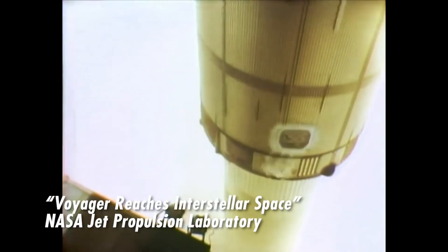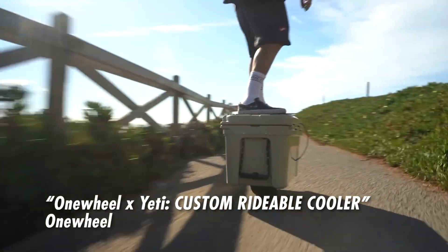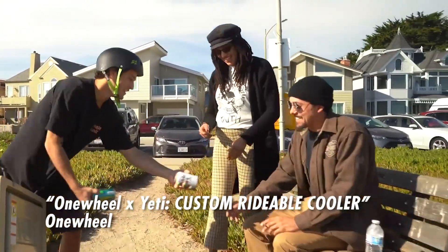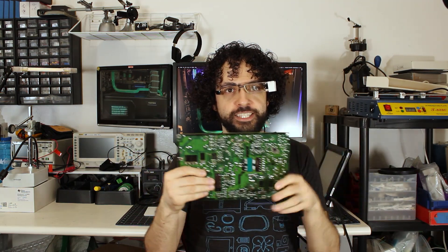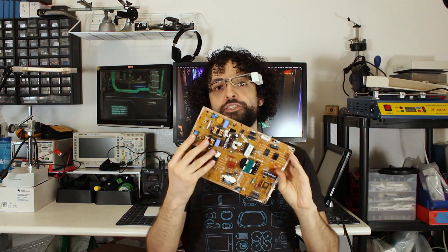Every modern electronic device, whether it's a nuclear-powered space probe from 1977 or a self-balancing rideable beer cooler from 2020, has at least one printed circuit board at the center. It's the most ubiquitous electronic component of all — the technology that literally holds the world of electronics together: the printed circuit board.